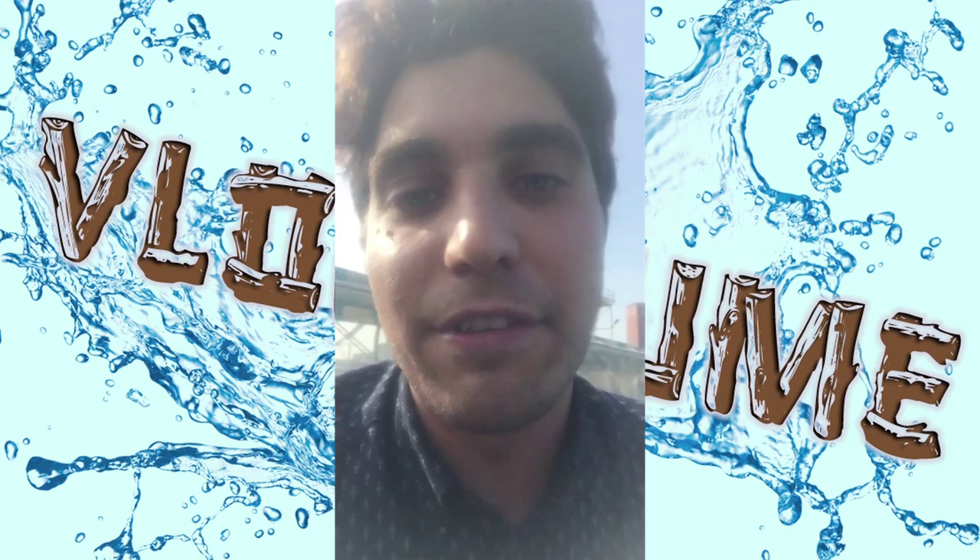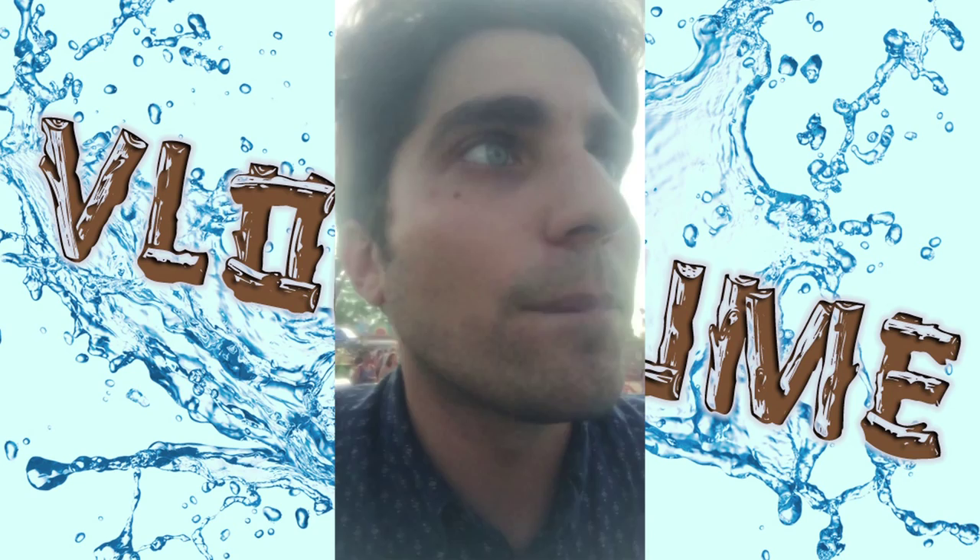Whoa! Barely got wet on that one, but that one was fun. Gave us a first initial experience of what the later flume will be.